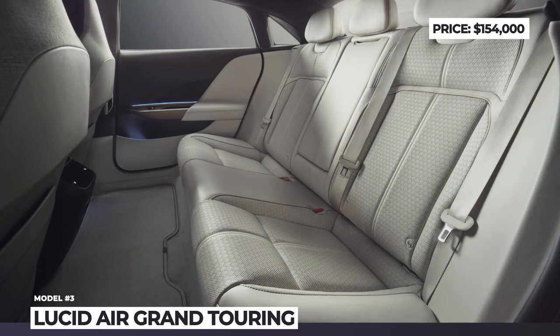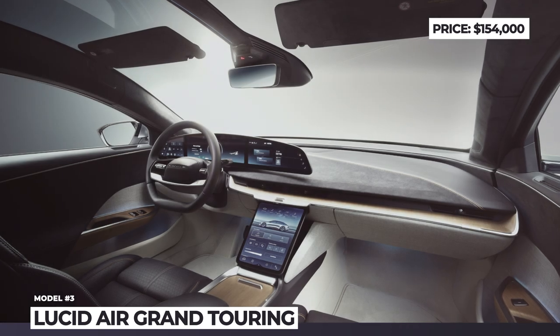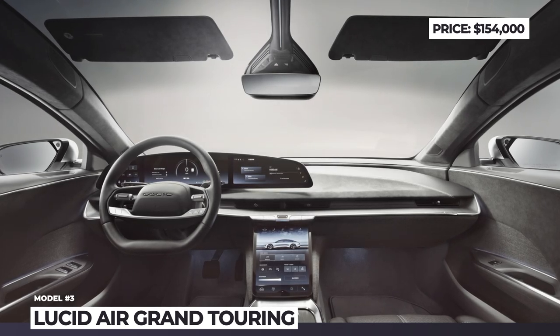The Grand Touring package includes Nappa leather upholstery in four styles, an all-glass roof, several smart screens including a 34-inch curved 5K display, and, finally, a surreal sound system.